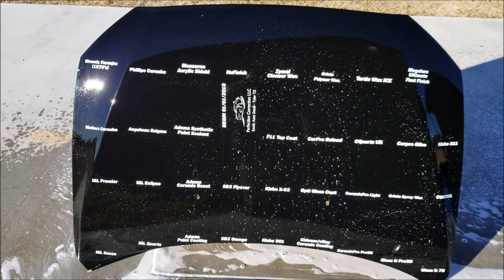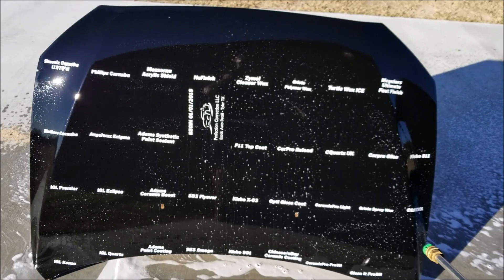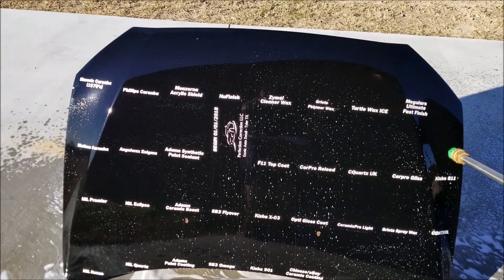The wind is picking up here, but we've got it washed — let's rinse it and see how things are looking.